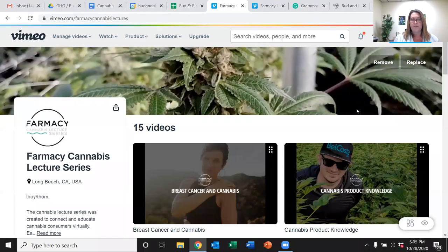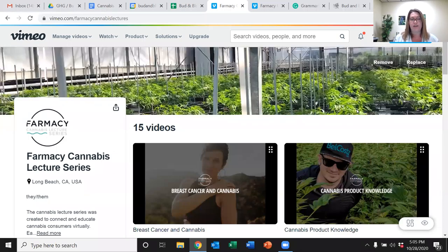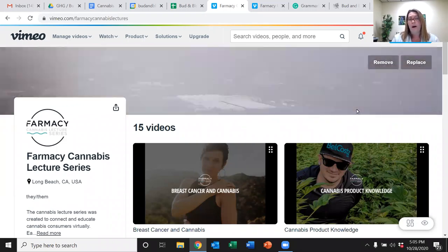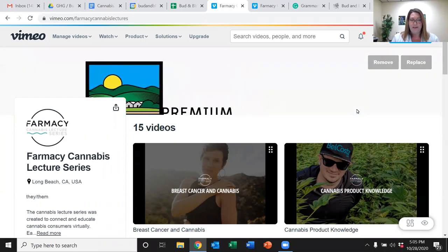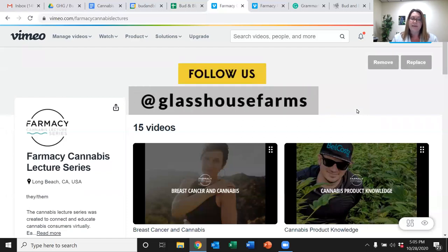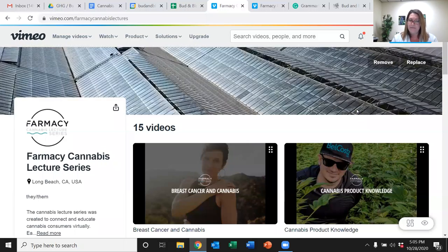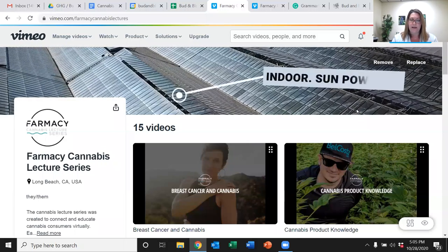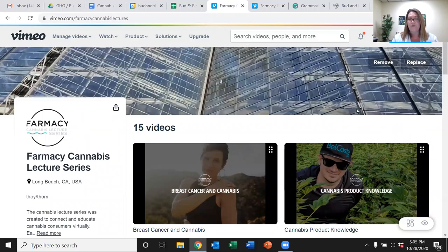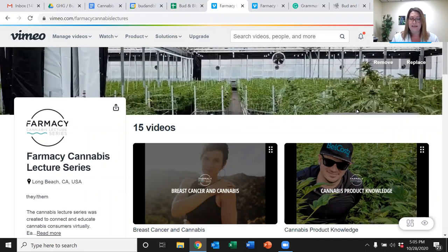Hello and thank you for joining us for the pharmacy cannabis lecture series. Each session is designed to deliver a small dose of cannabis education. My name is Candace Haas, and I want to thank all of our viewers from the pharmacy, the pottery, and from Bud and Bloom for joining us. Today we're going to discuss cannabidiol, also known as CBD. Cannabidiol has become one of the most popular cannabinoids due to its wide availability, anti-inflammatory effects, and non-psychoactive properties. Failing to understand the varieties, the ratios, and dosing may lead to unsuccessful results and not receiving the full benefits of CBD.